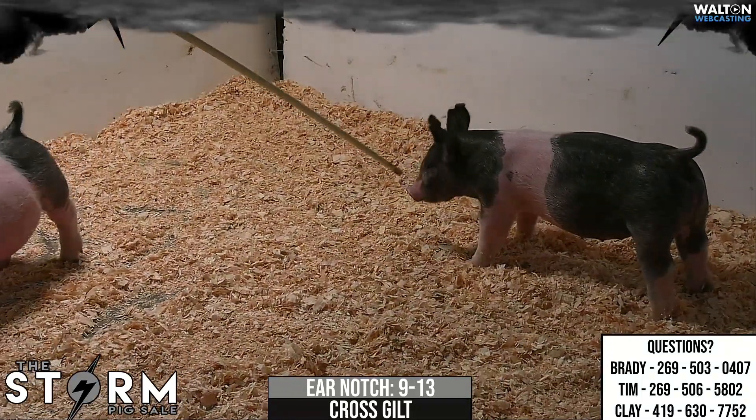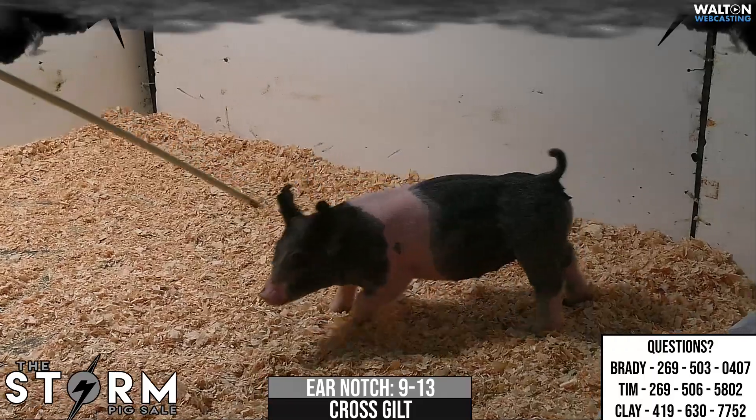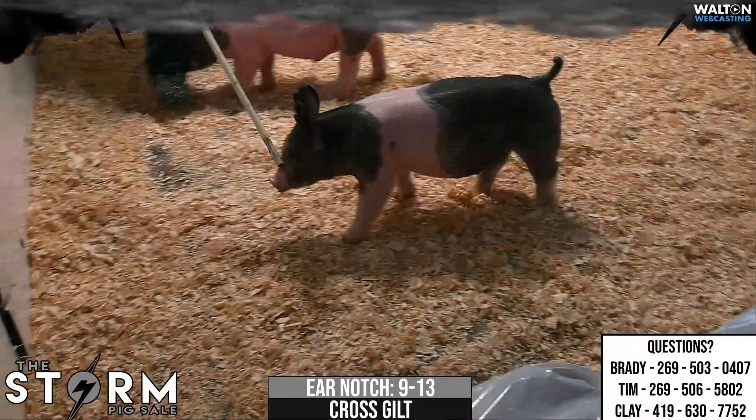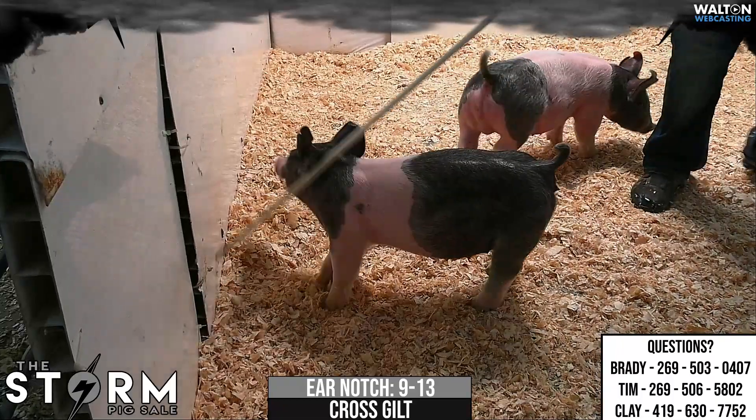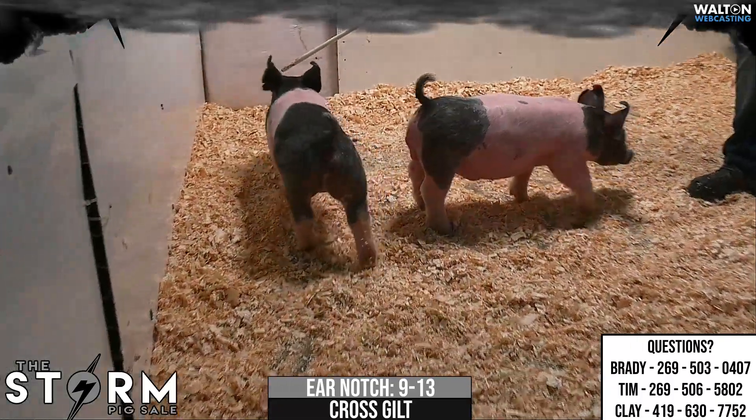You could put her first, second, third. I don't know if there's a wrong answer. The summer will tell us the story. But again, a very, very high quality gilt. I like her look, her balance, her quality. You got that extra bone and shag. I think that one's a very, very good one.